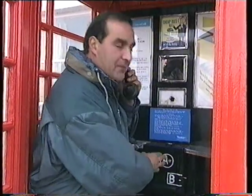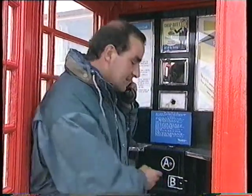For those of you too young to remember how these things worked, you simply picked up the receiver, dialled your number, pressed button A when the person answered, and if they didn't, you pressed button B and got your money back.